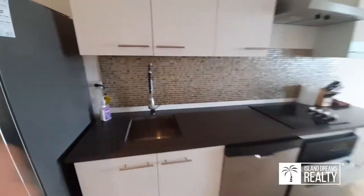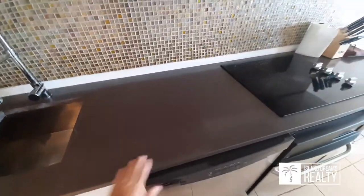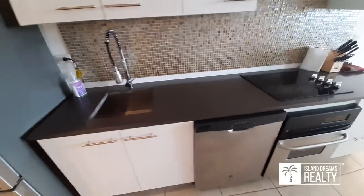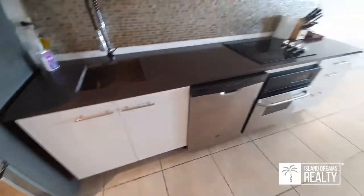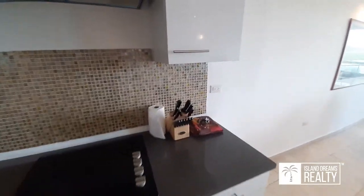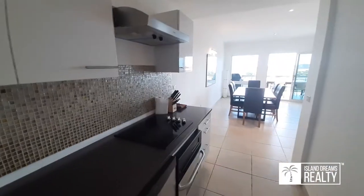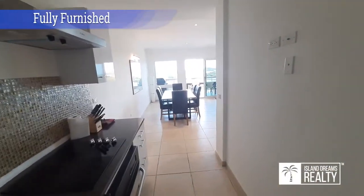A little different layout on the sink — looks like granite, could be quartz, I'll have to verify that. Dishwasher, range cooktop, all the utensils you need. Cupboards completely set up for vacation rentals — plates and cups — turnkey, absolutely.